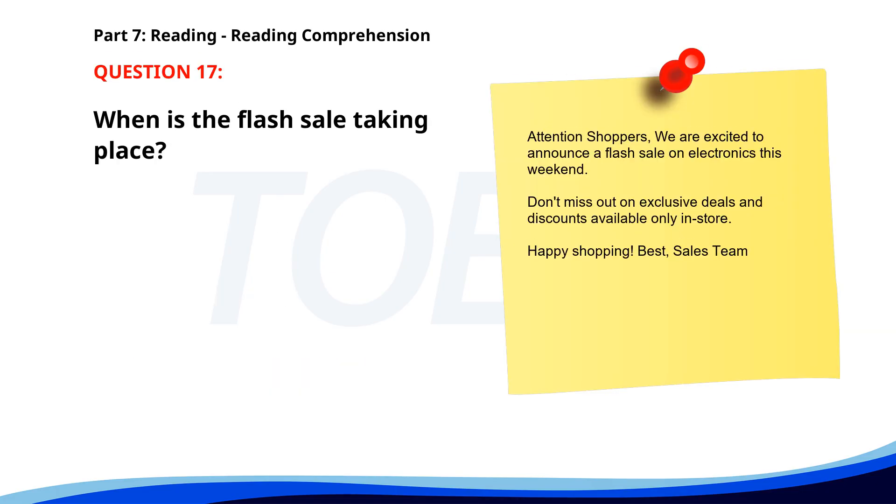Number 17. 'Attention shoppers! We are excited to announce a flash sale on electronics this weekend. Don't miss out on exclusive deals and discounts available only in-store. Happy shopping!' When is the flash sale taking place? A. Next month. B. This Friday. C. This weekend. The correct answer is C. This weekend.